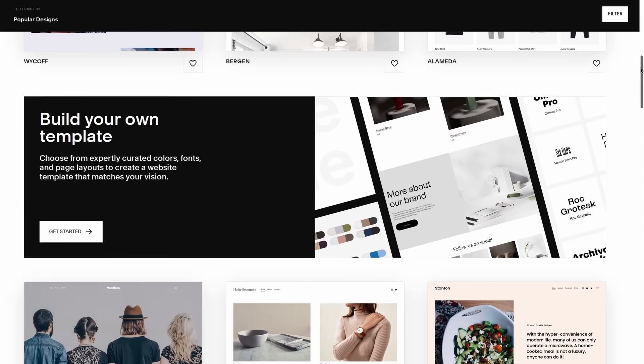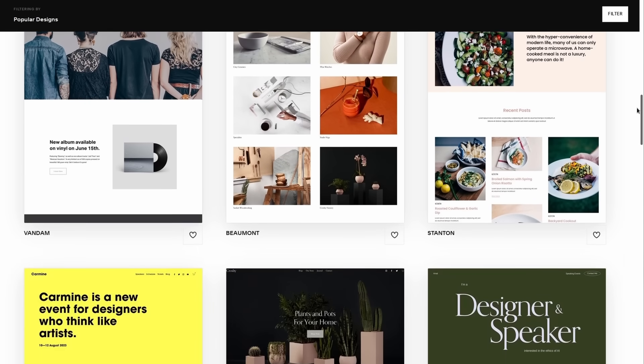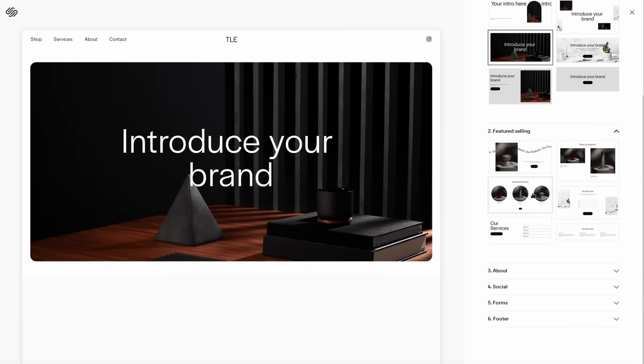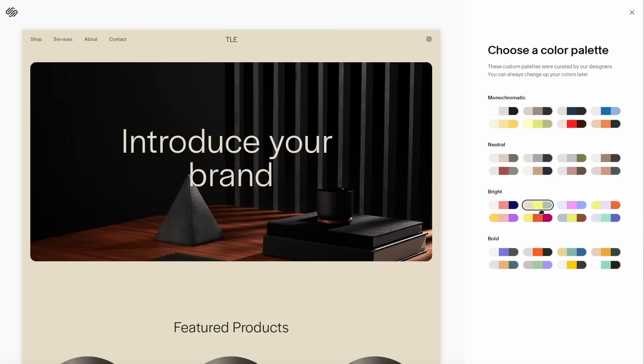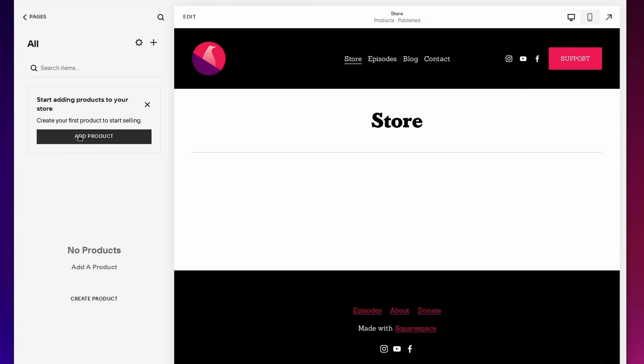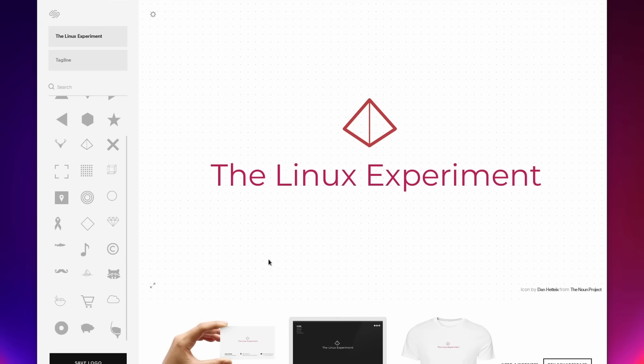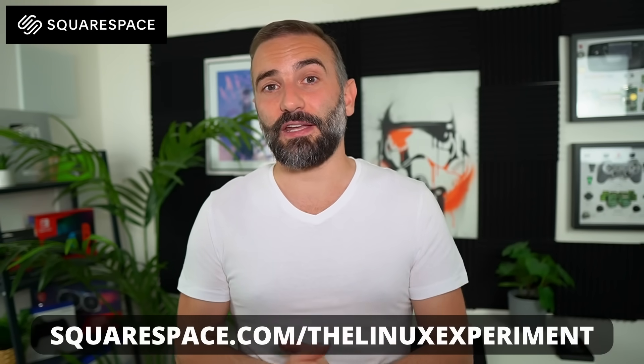This video is sponsored by Squarespace. They're your all-in-one solution to build your own website, however complex or simple you want it to be. You can completely customize the look, feel, and features. There's a big selection of templates you can rearrange by dragging and dropping blocks, change colors, add new pages, and access a big library of modules like a complete online shop, online payment, a members-only area, or a video gallery. You can pick your own domain name and even design your own logo. Head over to squarespace.com/thelinuxexperiment or click the link in the description and get 10% off your first purchase.